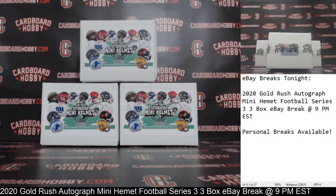This is Dan at Cardboard Hobby. We are cracking 2020 Gold Rush Autograph Mini Helmet Football Series 3, 3-box eBay break. January 11, 2021.